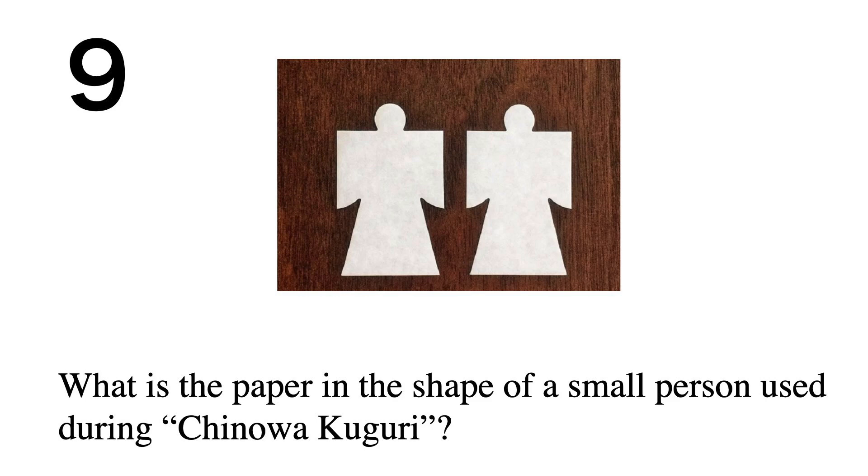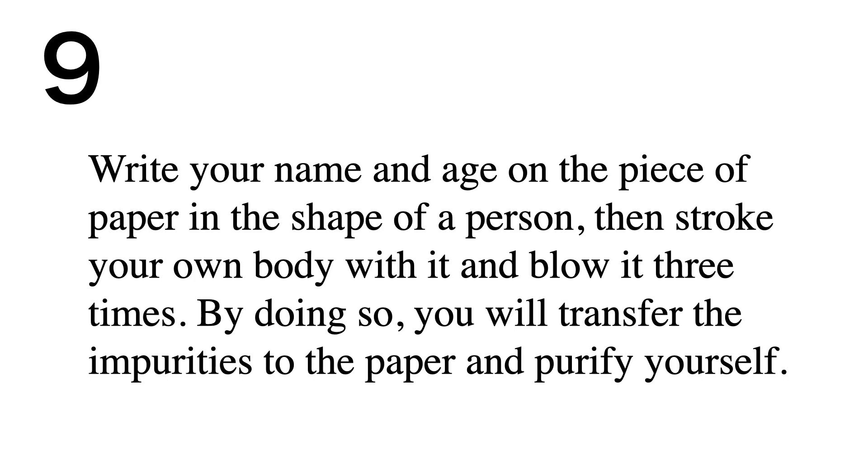The paper in the shape of a small person used during Chinowa Kuguri: write your name and age on it, then stroke your own body with it and blow on it three times. By doing so, you transfer impurities to the paper and purify yourself.